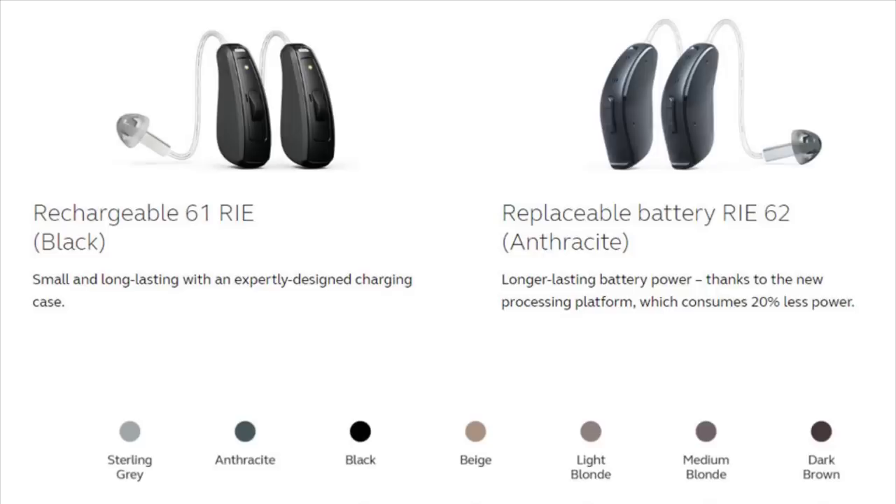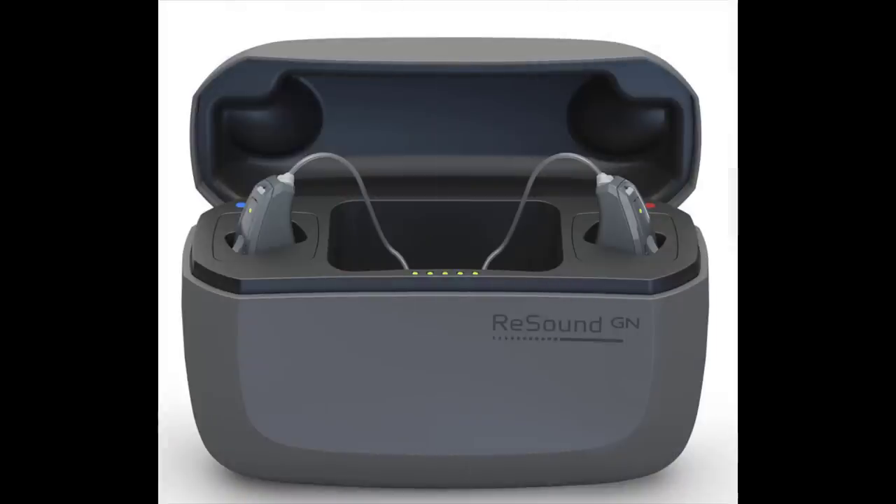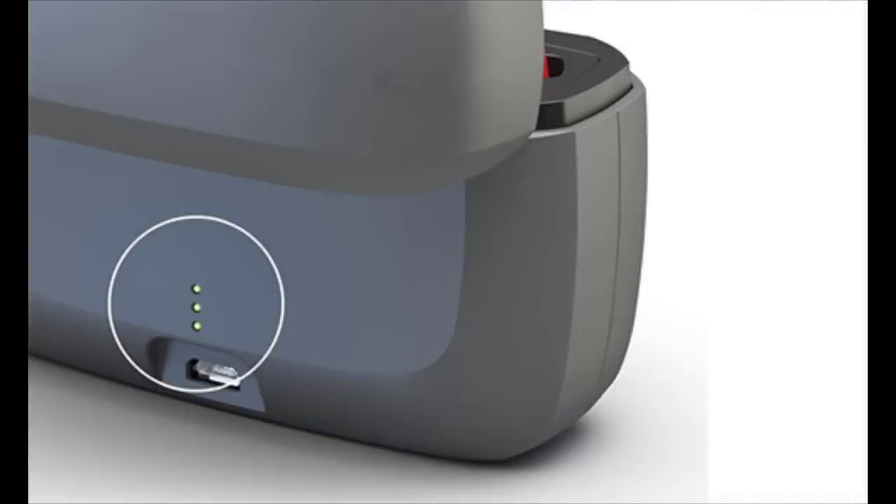Connectivity aside, the Quattro comes in rechargeable and non-rechargeable versions. The non-rechargeable uses a size 13 battery, so the device is a little bit on the larger side, but of course you get better battery life. The rechargeable version offers 30 hours of battery life — 24 hours if you stream 50% of the time — and charging only takes a few hours to get to a full charge. It also comes with a charger case that stores additional charges so you can take it on the go.